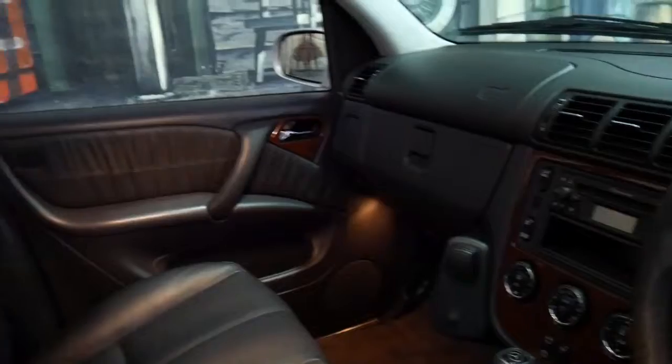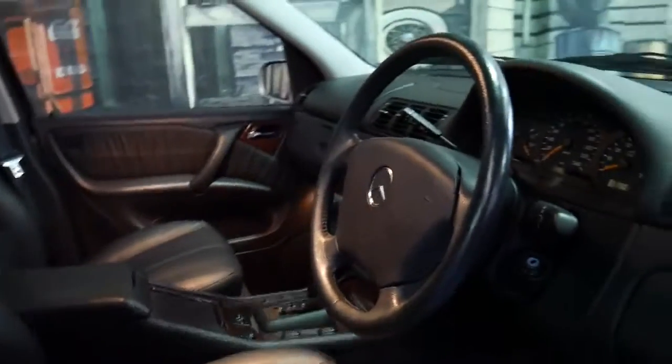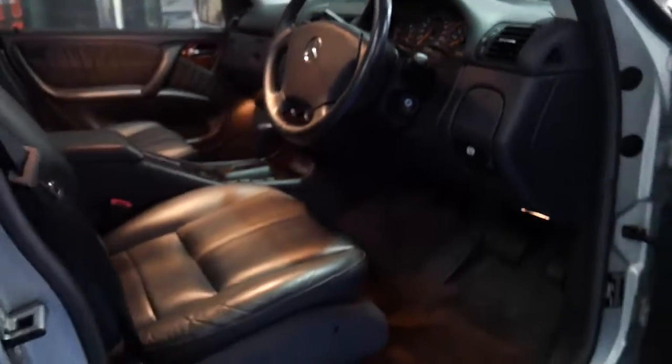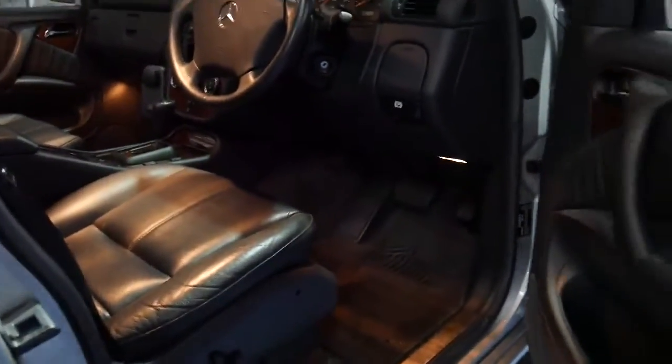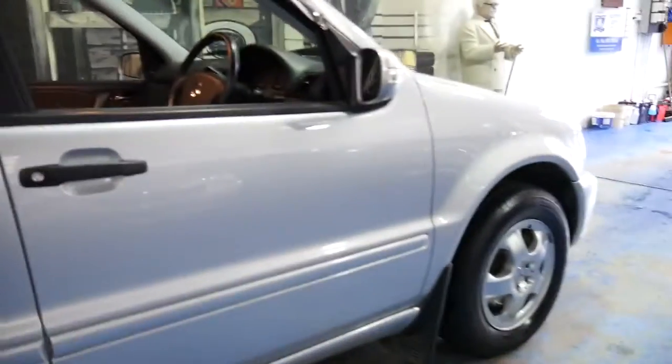The timber work is excellent, the leather is beautiful and someone has really looked after this car. It's a luxury vehicle and it's got electric seats.